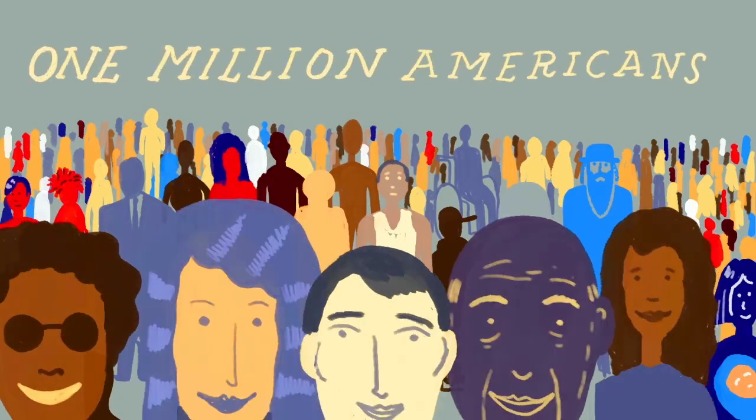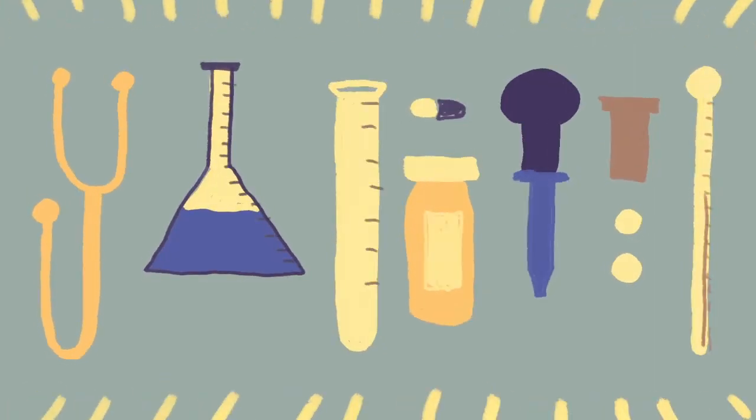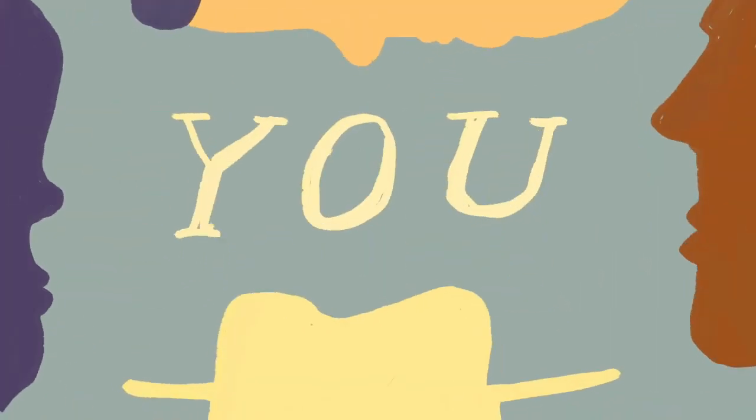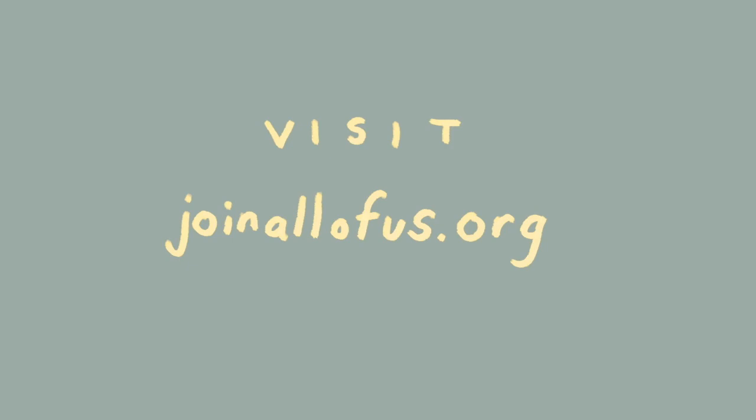By becoming one of the first one million people to volunteer, you can help reshape the entire future of healthcare for generations to come. If we can figure out how to fly, put a man on the moon, and connect the entire world, surely we should be able to improve the future of healthcare — not just for Ray and Kim or even you, but for all of us. Sign up at joinallofus.org. The future of health begins with you.